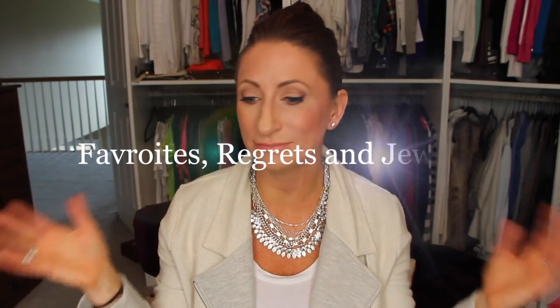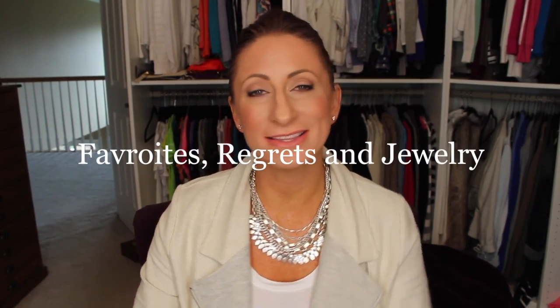Hi again, YouTubers! It is that time of month for favorites, regrets, empties, a little bit of jewelry, and anything else I can think of. This month I had a lot of stuff I liked. I only had one regret and one piece of jewelry to tell you about, so it should be a quick video. Let's jump right into it.